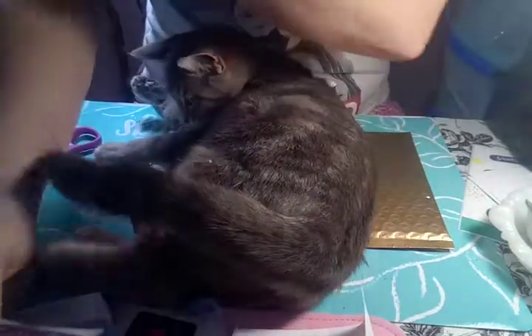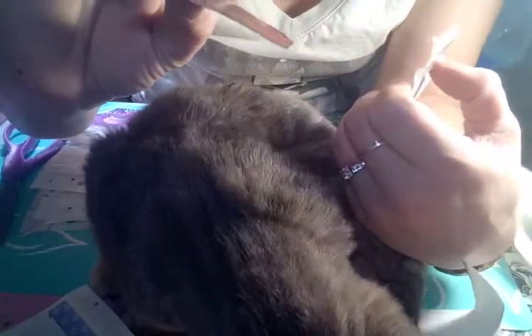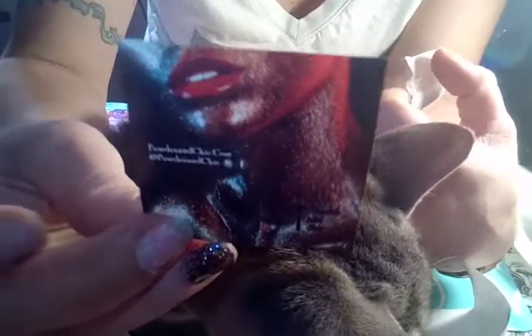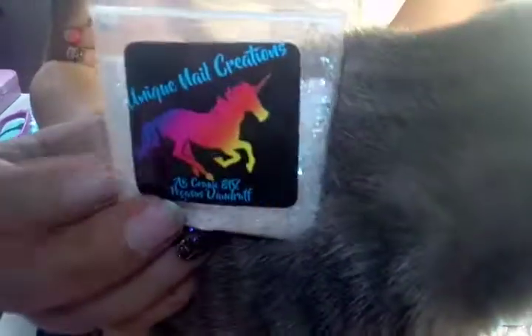Anyways guys, I hope you enjoyed my glitter nail mail. And again, I ordered this stuff off of eBay. One more time I'll show you what you can order. Here's the Powder and Chic — that has the bigger packs of glitters and these were $2 a piece, and you buy four get four for free. And then the other one off of eBay is Unique Nail Creations — and that's what you can look for on eBay if you're interested.